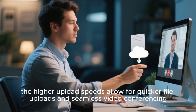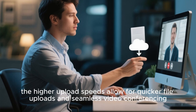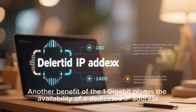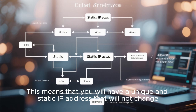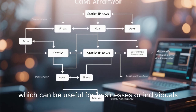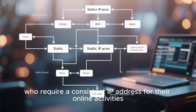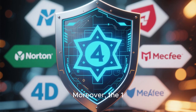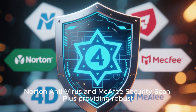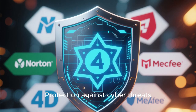Additionally, the higher upload speeds allow for quicker file uploads and seamless video conferencing. Another benefit of the 1 Gbps plan is the availability of a dedicated IP address. This means you will have a unique and static IP address that will not change, which can be useful for businesses or individuals who require a consistent IP address for their online activities. Moreover, the 1 Gbps plan includes advanced security features such as Norton Antivirus and McAfee Security Scan Plus, providing robust protection against cyber threats.